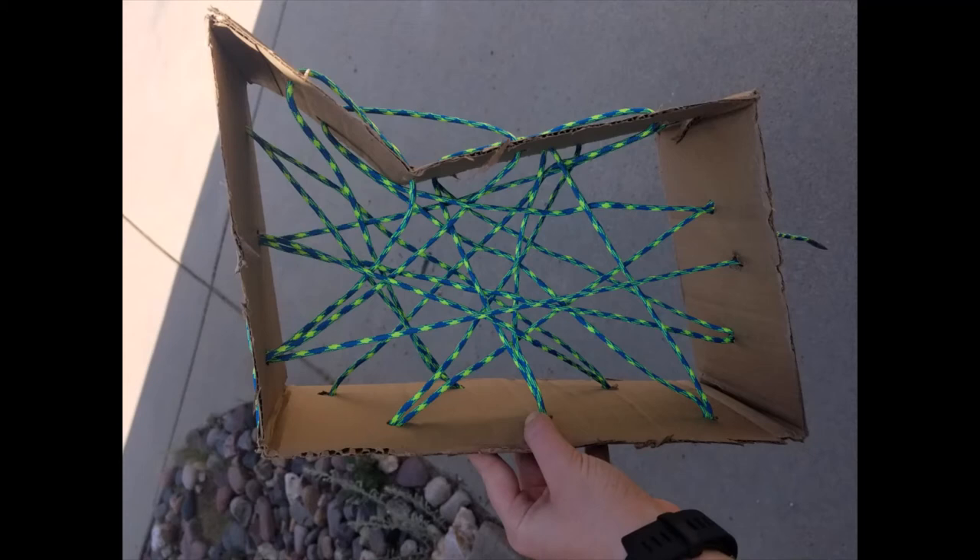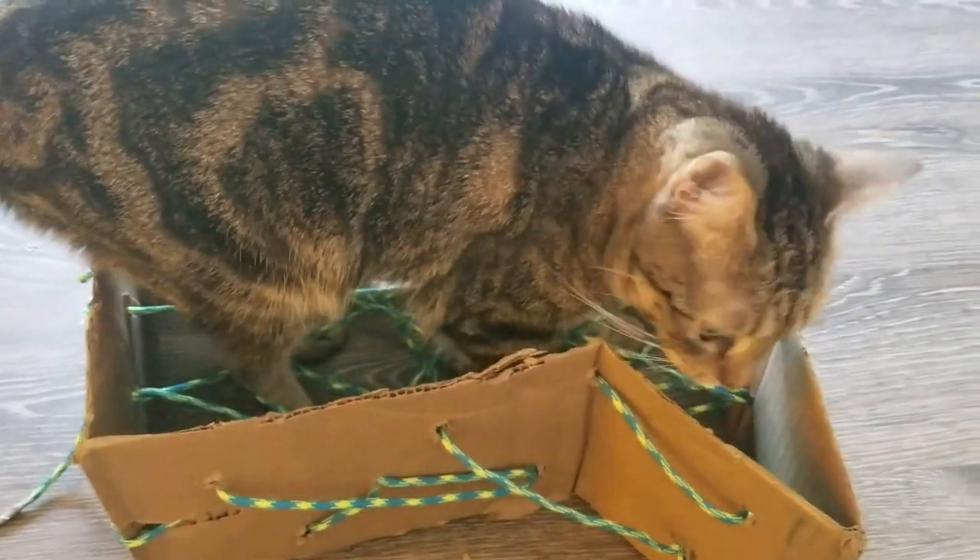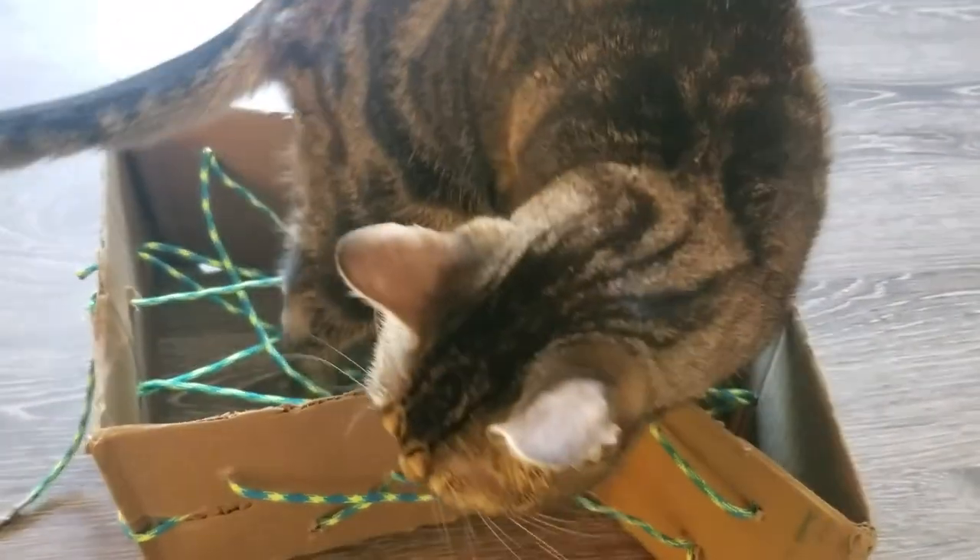As you can see, I just used one long piece of string, so on the outside of my web I had some extra string on the outside of the box. For your spider web, you might want to make your own spider. You can make one out of pom-poms and pipe cleaners, use a toy one, or cut one out and color it. I ended up giving the spider web to my cat to see if she enjoyed it.